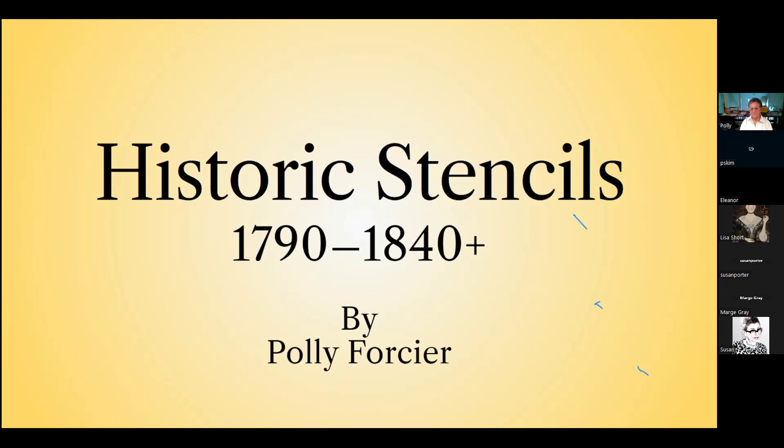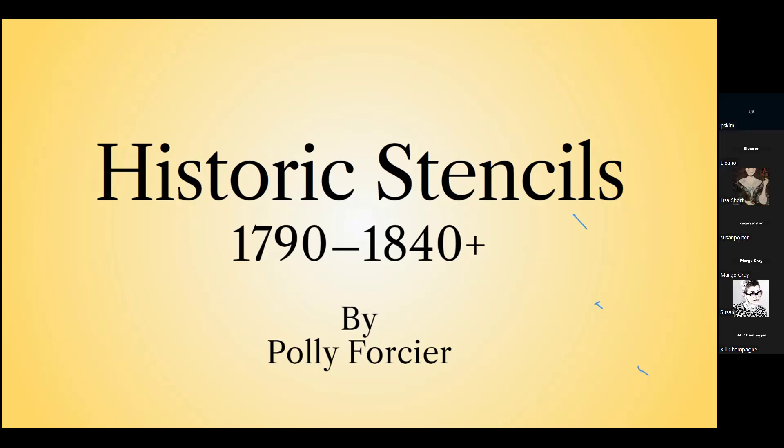For those of you who are not familiar with the Rufus Porter Museum, we were founded in 2005, and our mission is to celebrate the lifetimes and legacy of a remarkable 19th century New Englander through preservation and promotion of creativity and invention. Rufus Porter is well known in the folk art world for his wall murals. However, he was more than just an artist — he was a musician, teacher, inventor, poet, and founder of the Scientific American magazine, which is still in publication today.